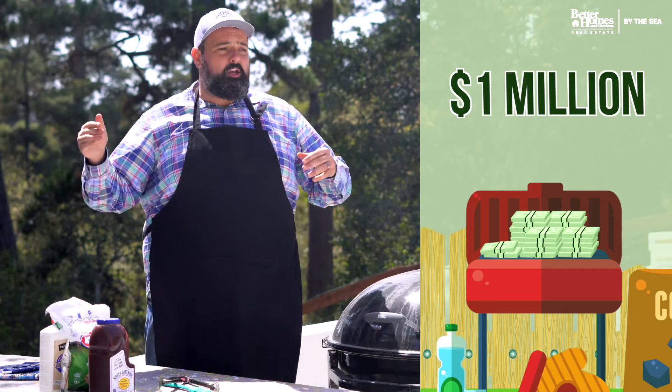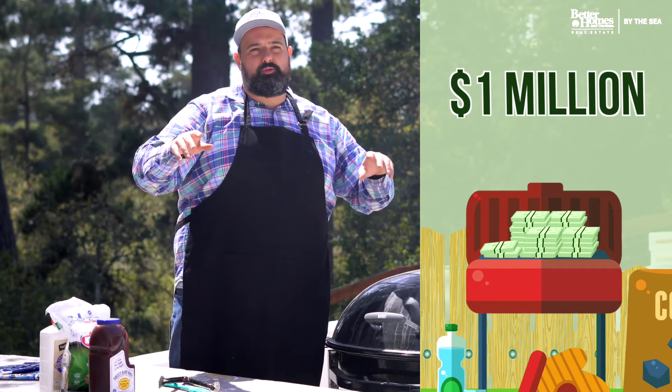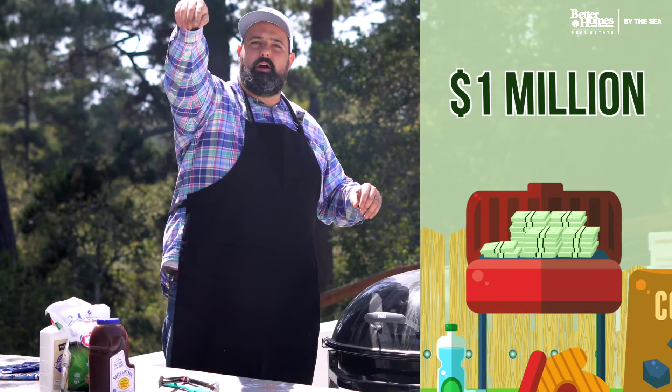Once you start moving into Monterey, you can really start to get usually a three-bedroom, one-bath, about 1,200 square foot home, making your way over to Pacific Grove.